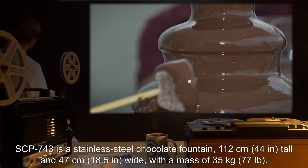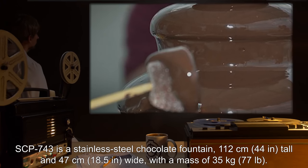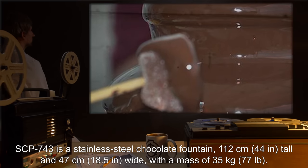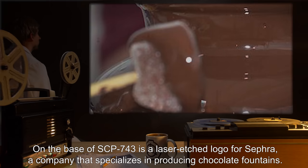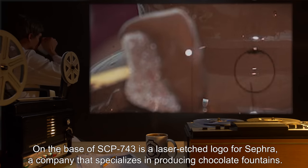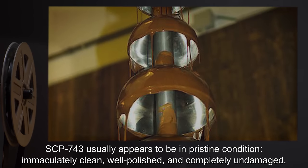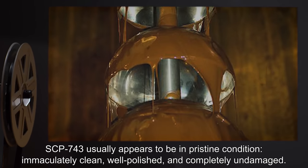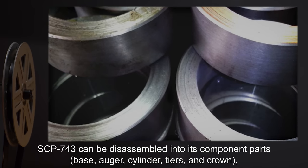SCP-743 is a stainless steel chocolate fountain, 112 centimeters or 44 inches tall and 47 centimeters or 18.5 inches wide, with a mass of 35 kilograms or 77 pounds. On the base of SCP-743 is a laser-etched logo for Sephra, a company that specializes in producing chocolate fountains. SCP-743 usually appears to be in pristine condition, immaculately clean, well-polished, and completely undamaged.